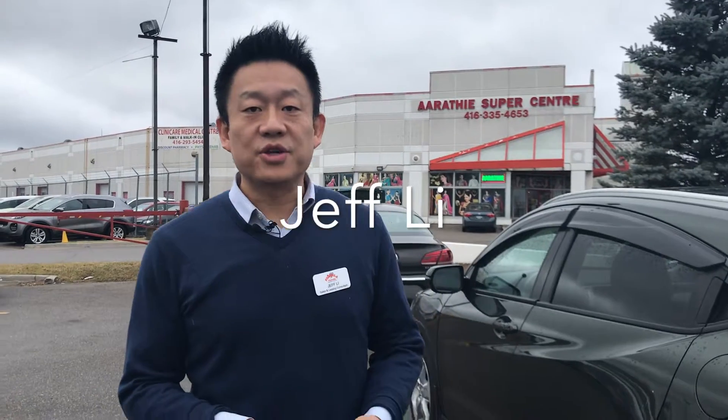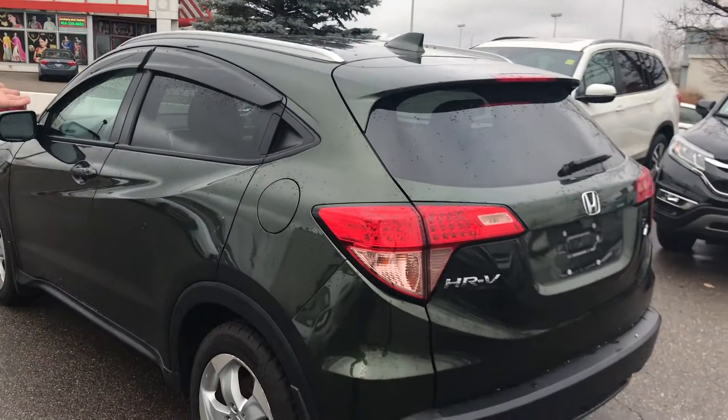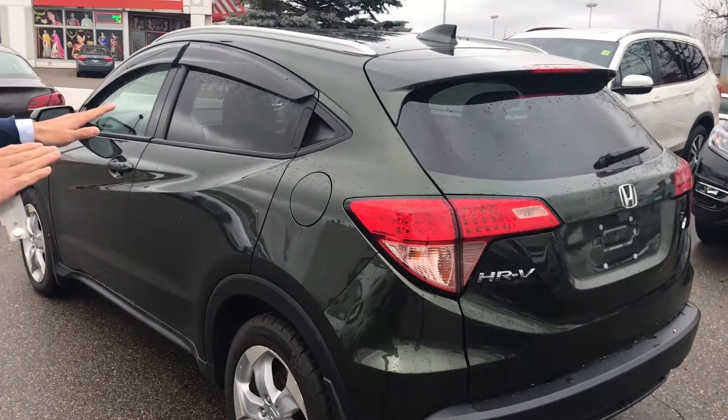Hi, welcome to Formula Honda. My name is Jeff. Let me just quickly show you what we have today. It's the 2016 HR-V, fully loaded EXL model with Navi.